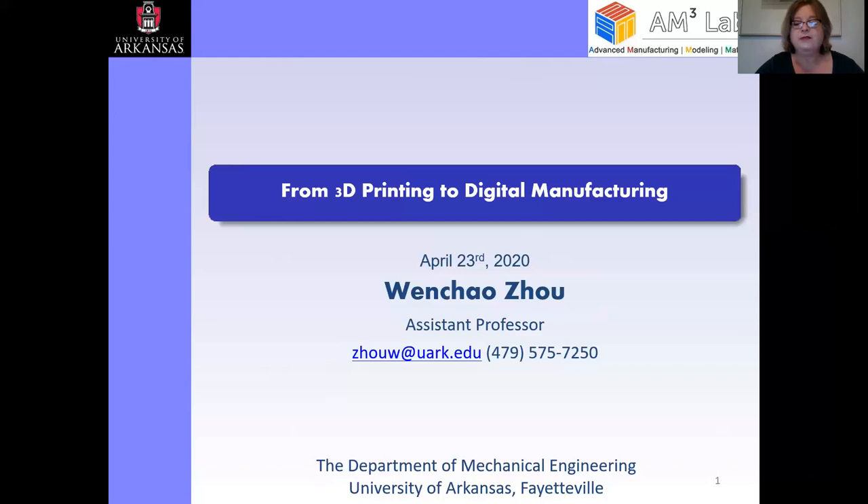Today we are honored to hear from Dr. Wen Chao Zhu, Assistant Professor of Mechanical Engineering at the University of Arkansas. His talk is titled From 3D Printing to Digital Manufacturing. The speaker will provide his contact information for questions after the presentation is over. Thank you, and I turn the presentation over to Dr. Zhu.